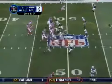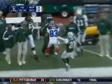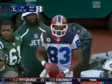Edwards takes the snap, back to throw. Looking, looks downfield, fires downfield, and it is caught by Lee Evans. In Jets territory, he has run out of bounds at the Jets' 35-yard line.